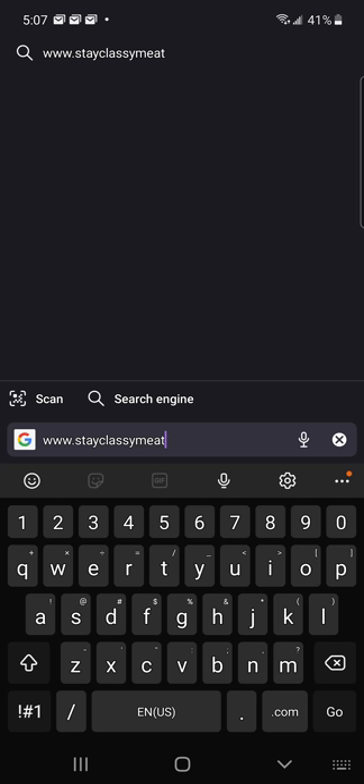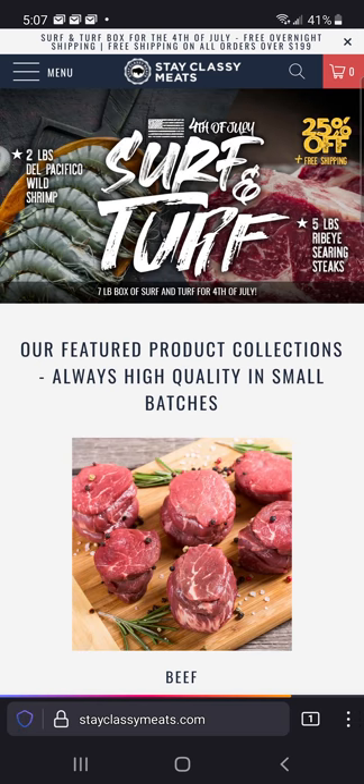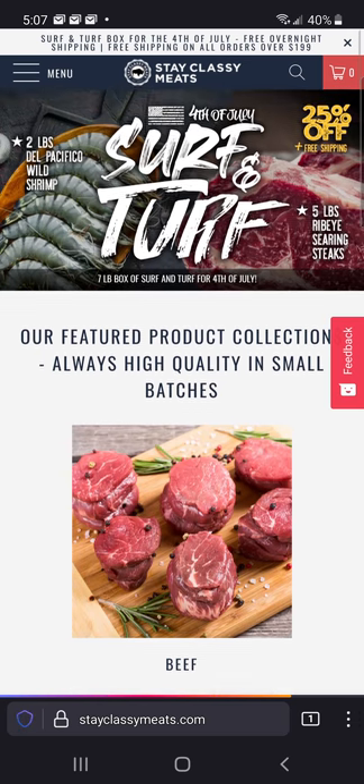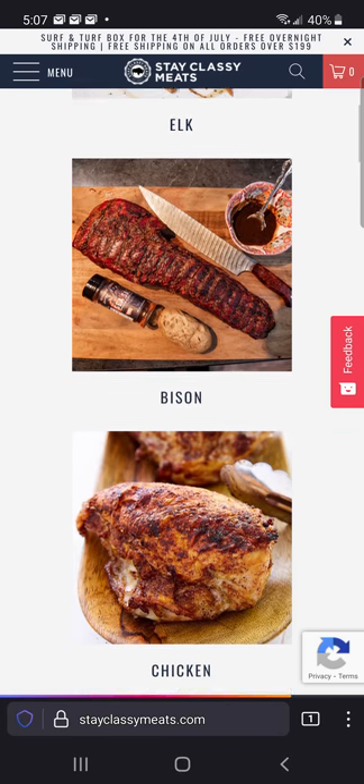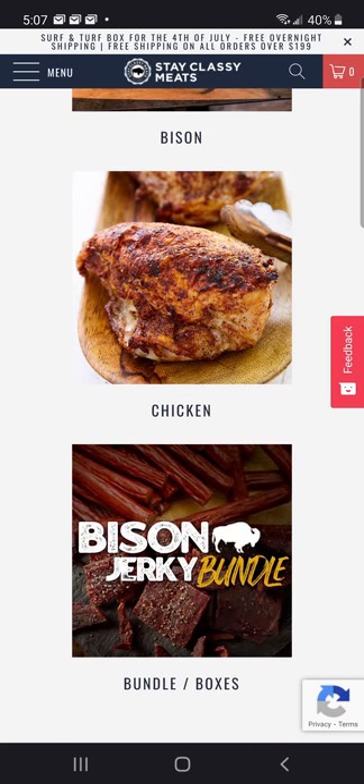Most of you probably already know that, but I figured let's beat a dead horse. Stayclassymeats.com — we don't have any sort of membership portal that you have to sign in to. We just have a website. You can check it out.